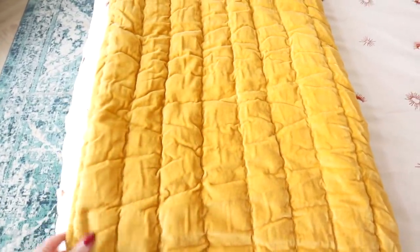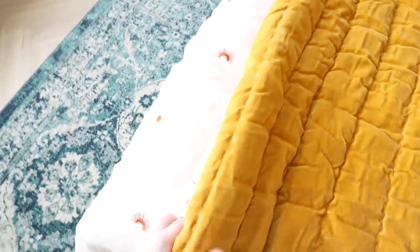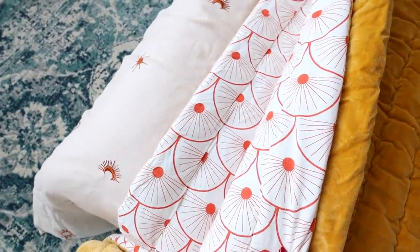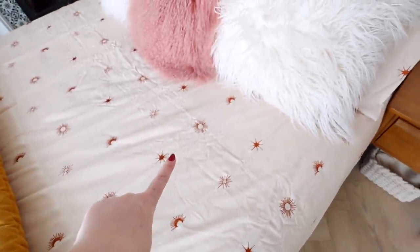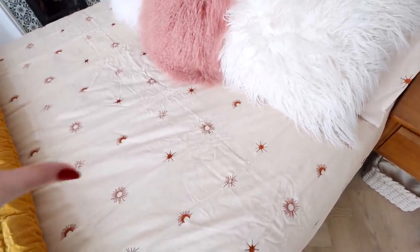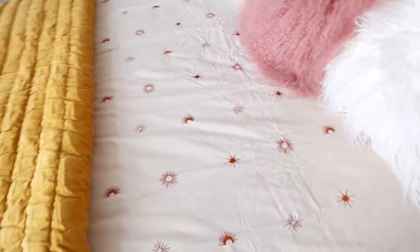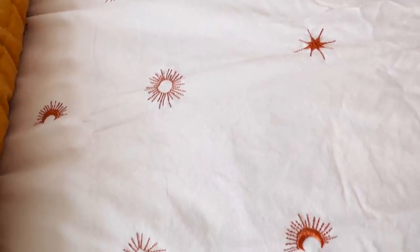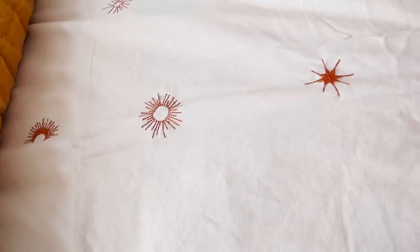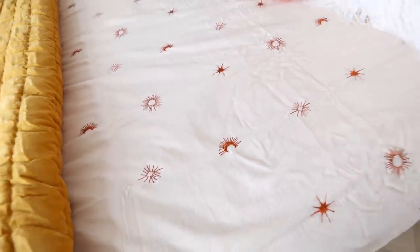This blanket is from Oliver Bonus — it's gorgeous, so heavy feeling and double sided, with red and white on the other side. I love this mustard shade. My bedding was from Marks and Spencer's — it's absolutely gorgeous. It's like a mushroomy colour with burnt orange little stars on it. It is so pretty.